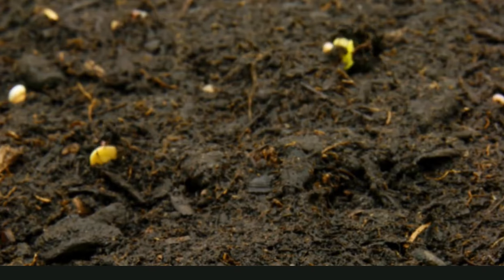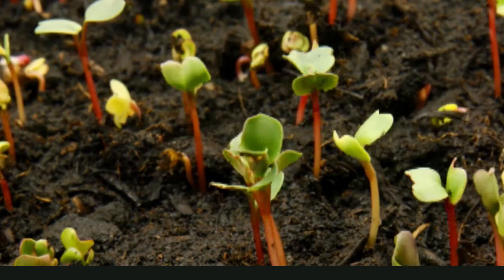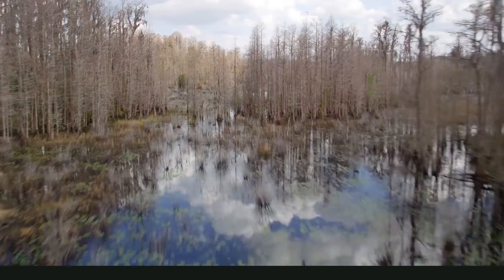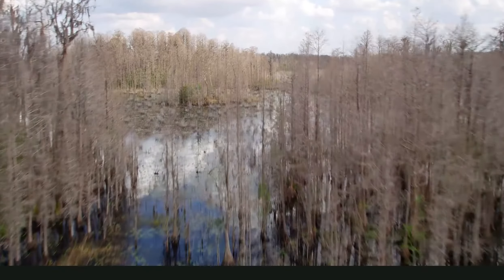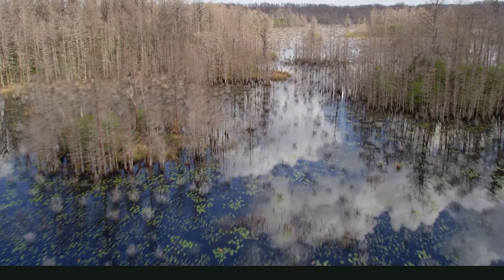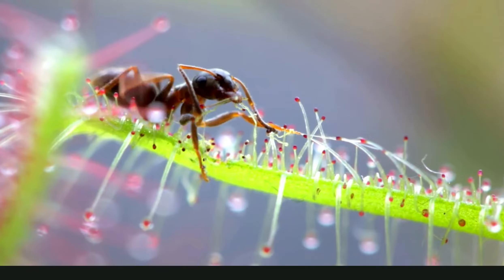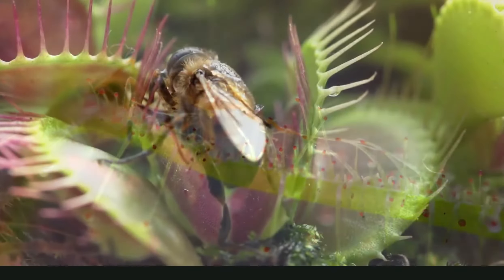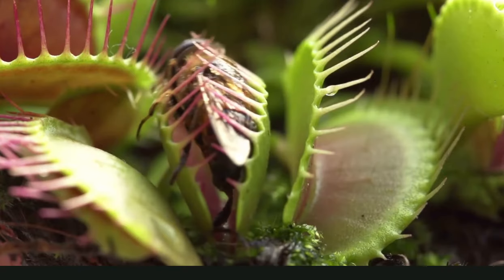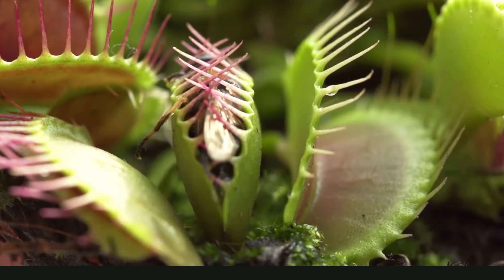One last thing all plants need is nutrients. Soil has nutrients that are good for plants, and plants suck up the nutrients through their roots. But some plants live in places where it's hard to get nutrients. In swamps, the soil doesn't have many nutrients, so some swamp plants get the nutrients they need by eating insects. When an insect lands on a Venus flytrap, the leaves snap shut, trap the insect, and the plant turns it into a liquid and slurps it up.